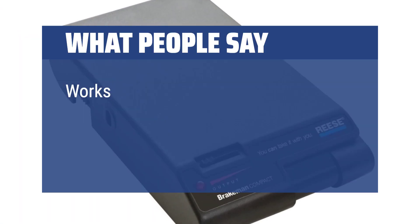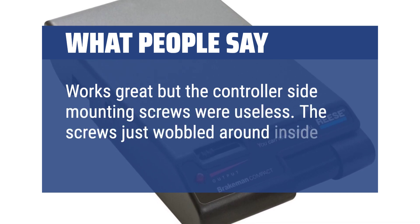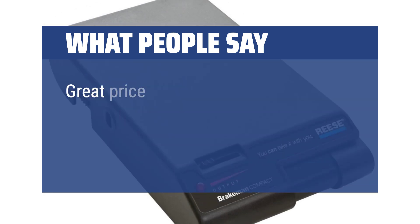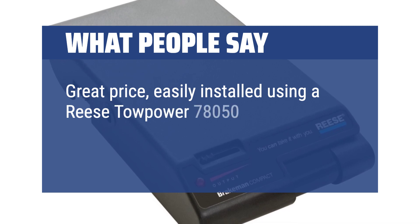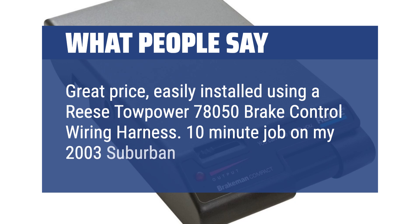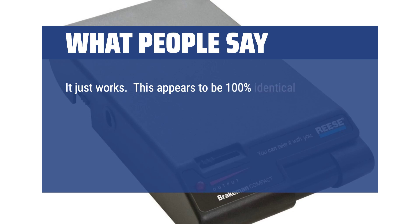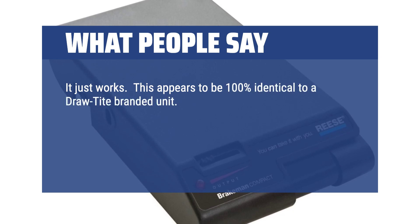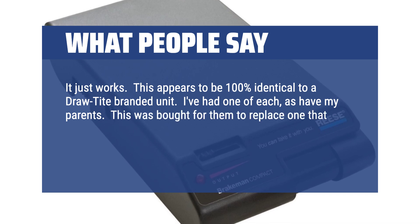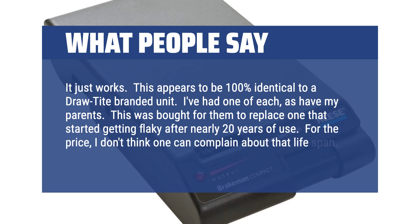Works great, but the controller side mounting screws were useless — the screws just wobbled around inside and wouldn't hold it; had to use zip ties. Great price, easily installed using a Reese Towpower 78050 brake control wiring harness — a 10-minute job on my 2003 Suburban. It just works. This appears to be 100% identical to a draw-tite branded unit. Bought for parents to replace one that started getting flaky after nearly 20 years of use. For the price, I don't think one can complain about that lifespan.